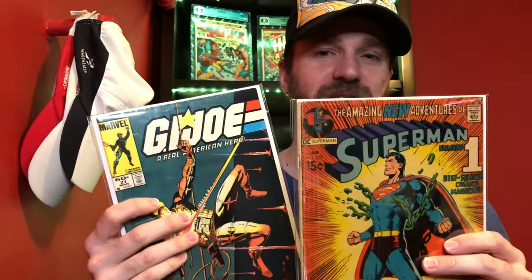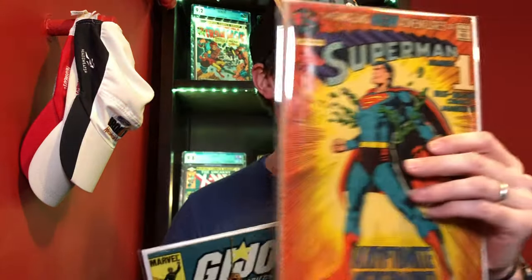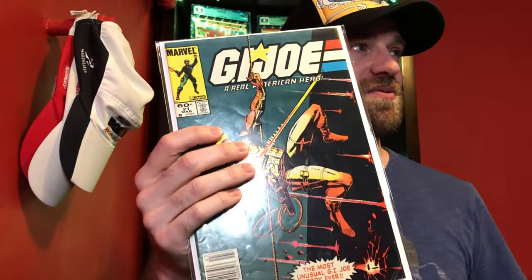To get one of these books, you've got to subscribe to the channel, leave a comment, and leave a like. In your comment, use hashtag DC or hashtag Marvel. I'll do a random drawing of comments — if your comment is selected and you used hashtag DC, I'll give you the Superman 233; hashtag Marvel gets you the GI Joe 21. Remember: like, subscribe, comment, and the hashtag DC or Marvel.